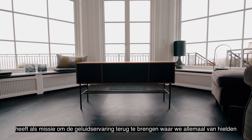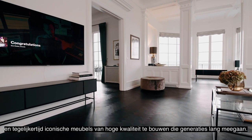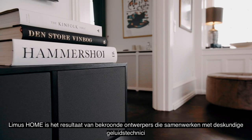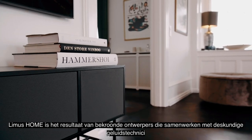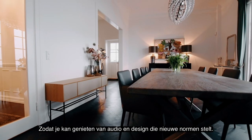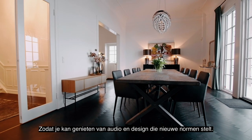has made its mission to bring back the sound experience we all loved, while at the same time building iconic high-quality furniture that lasts for generations. LEMAS HOME is a result of award-winning designers working together with expert audio engineers to build a bridge between exclusive Danish design and advanced breakthrough audio technology, so that you can enjoy audio and design in your home that sets new standards.